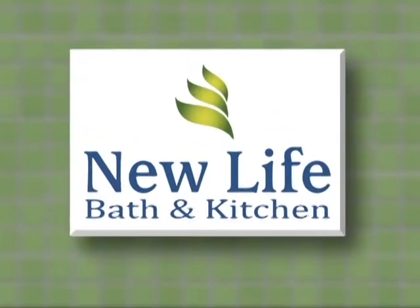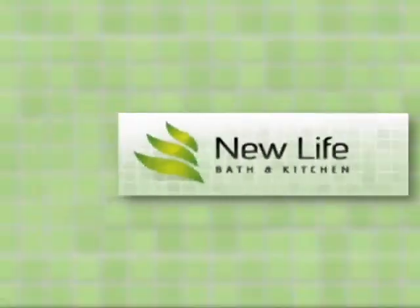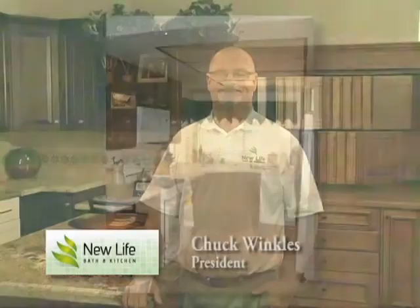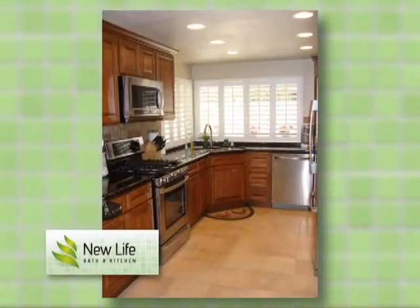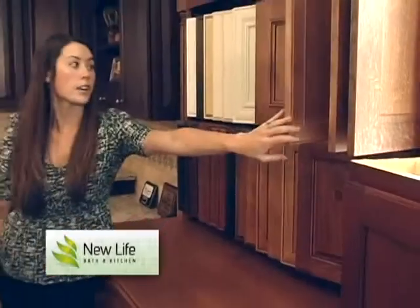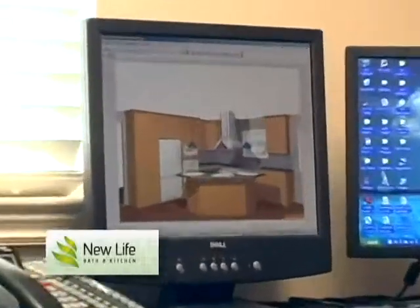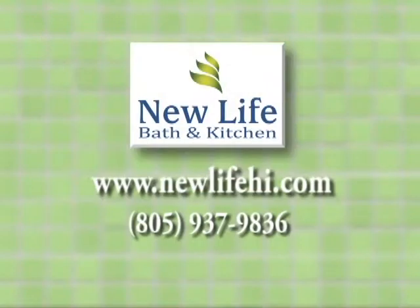Viewers, you can go to the website or give them a call, and Chuck and Ashley will be happy to discuss your project and make your dreams come true. Welcome to our showroom. I'm Chuck Winkles, President of New Life Bath & Kitchen. We specialize in complete kitchen and bath remodeling from design to completion. Our customers love the fact that we do everything in-house. In our showroom, you will find cabinetry, countertops, tile selections, safe bathing solutions, and walk-in tubs. Check out our special on our website at newlifehi.com or give us a call at 937-9836.